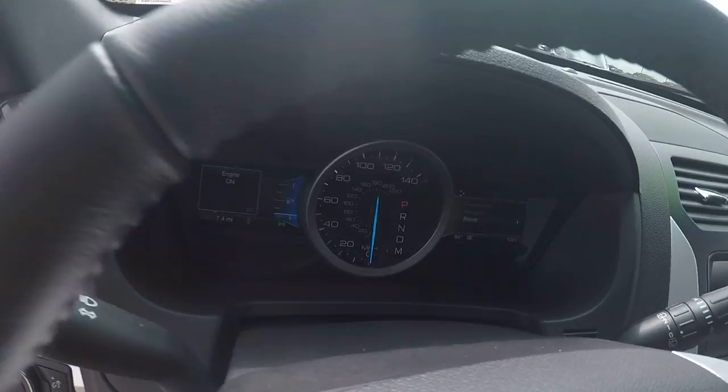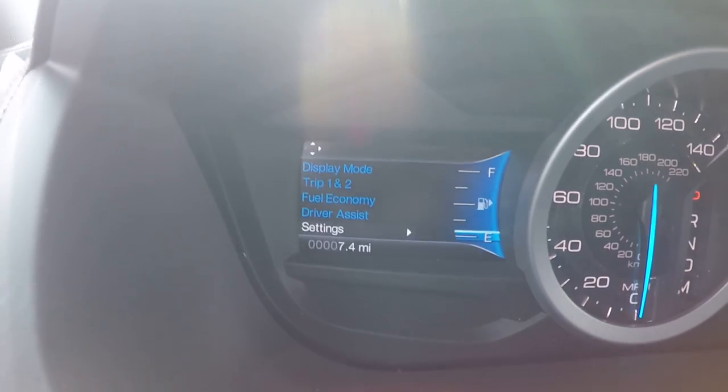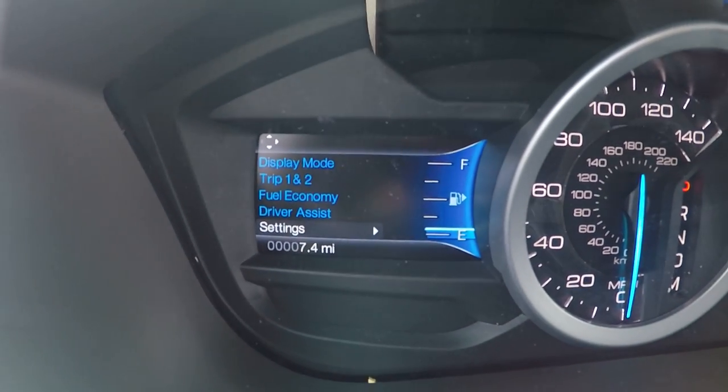Jonathan, right here on the dash you do have an information cluster to show you all of your vehicle information, trip information, fuel economy information — everything from right there on the dash.